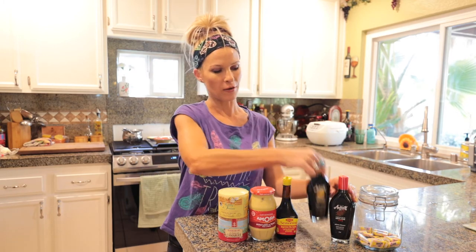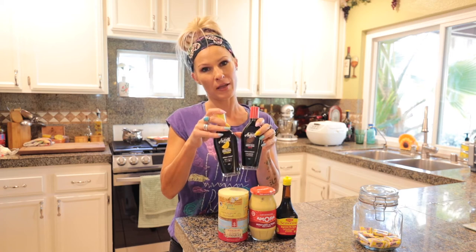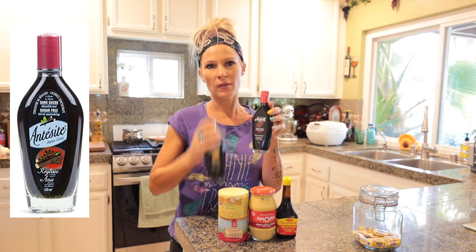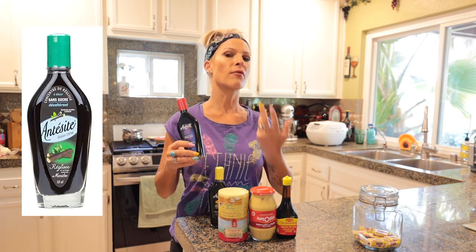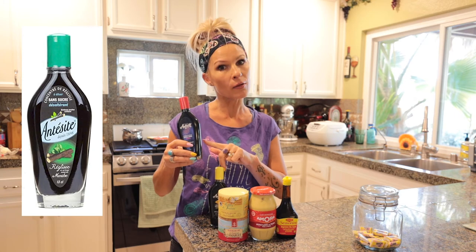This product right here, Antazit, is well known in the south of France. There's the original flavor and different flavors such as citron — lemon. Basically, you put a few drops of this anise concentrate in water and it refreshes you. It's light, zero calories, and has a unique flavor if you like licorice. You dose it based on how much taste you want — very practical and very inexpensive. A great way to drink extra water.